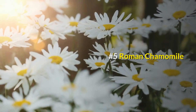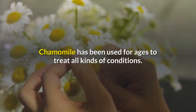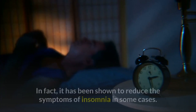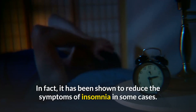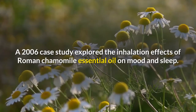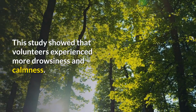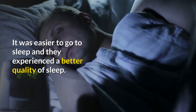Number five: Roman Chamomile. Chamomile has been used for ages to treat all kinds of conditions. This essential oil is one of the most effective for sleep. A 2006 case study explored the inhalation effects of Roman Chamomile essential oil on mood and sleep, and showed that volunteers experienced more drowsiness and calmness, found it easier to fall asleep, and experienced better sleep quality.